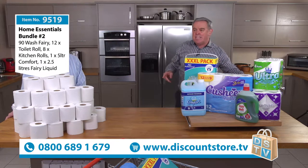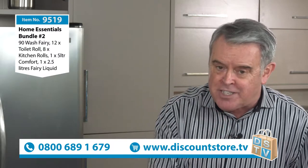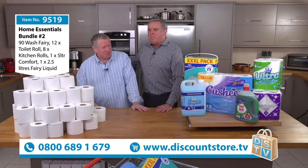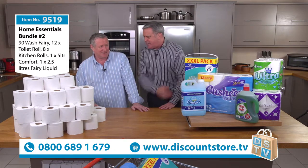Remember, you always get something free at Discount Store TV. We are going to give you a free gift, and you also get free P&P. My friend Steve is here — Steve Bruth. He's the man that gives us all these fantastic deals. Save with Steve! Talk to us about this set, Steve.